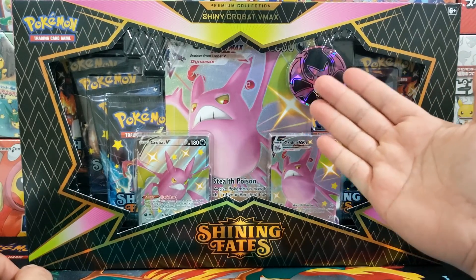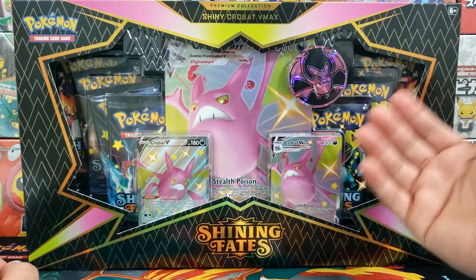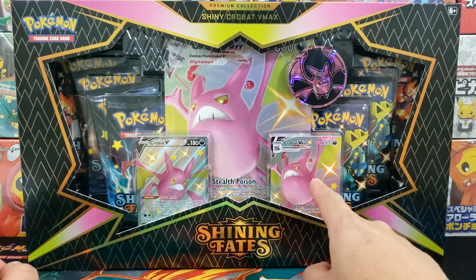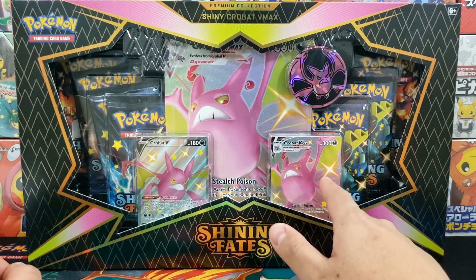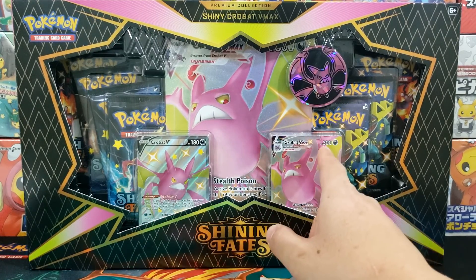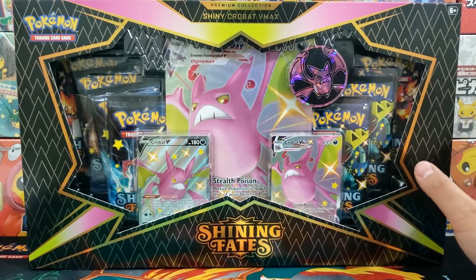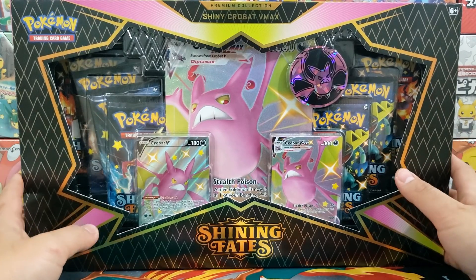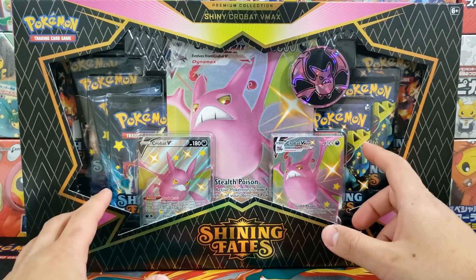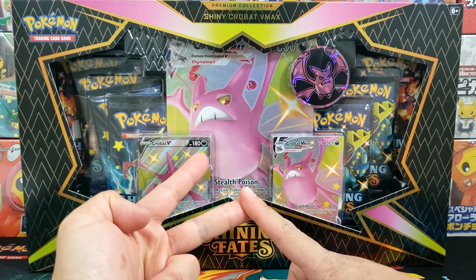Let's start off with the shiny Crobat box, the slightly more desirable of the two — but honestly, you probably want both. This super cool box contains two really cool shiny cards: the Crobat V as well as the Crobat V Max. It's a little bit unique. They retail for $40 and contain seven booster packs — an odd number, which is a little bit different for a premium collection. But I think it's really cool that it comes with so many promo cards that are highly desirable for both collectors and TCG players.